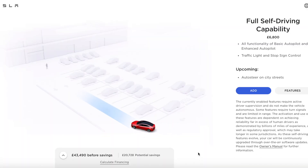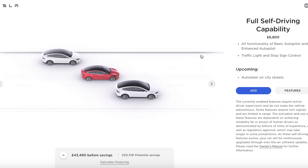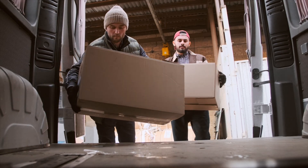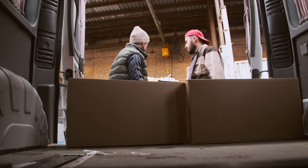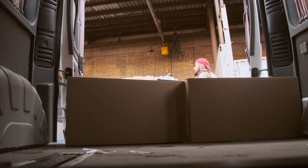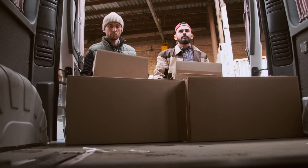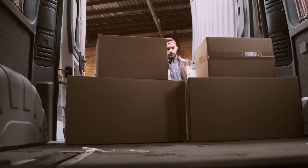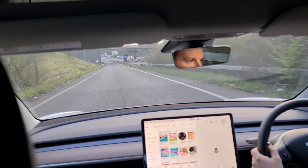The second part of Summon is Smart Summon. This feature is much more capable in the US, but here in the UK it's just about usable. Instead of going forward and back, it will pick you up at a different destination — literally summoning your vehicle for pickup. This would be really great for a trip to IKEA. However, here in the UK you're limited to a range of about six meters, so it's literally pointless. It's a great party trick in the US though — I've seen videos of it moving from a parking bay to a storefront.